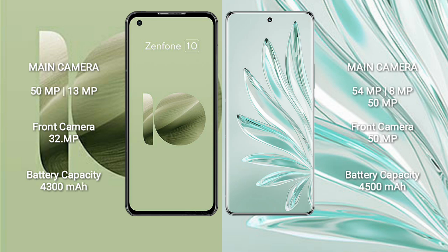Asus Zenfone 10 has a dual rear camera setup: 50MP plus 13MP, and a 32MP front camera. Honor 70 Pro comes with a triple rear camera setup: 54MP plus 8MP plus 50MP, and a 50MP front camera.